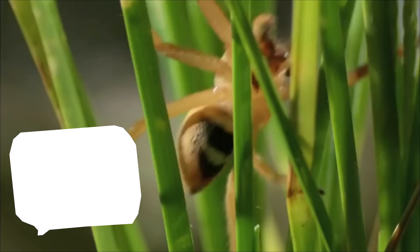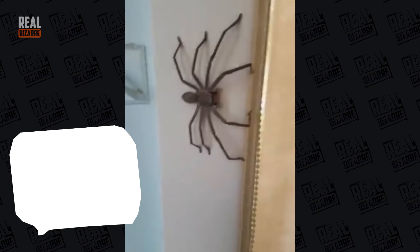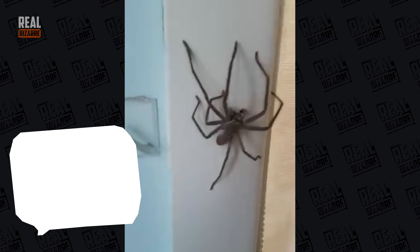Turns out there are over 10 thousand types of spiders in Australia, and the Huntsman spider is just one of them. This particular one decided to come live with a family from Australia. It's kind of a bummer that the video stops right when the spider jumps on the camera — things only started to get interesting.